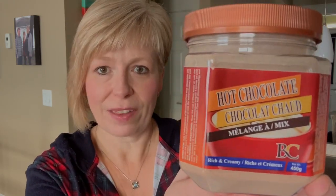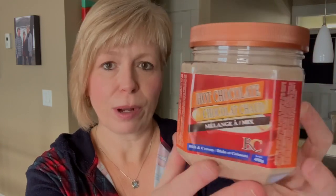All right, so let's get started with the Dollar Tree haul. It's not a huge haul, but I did manage to pick up a few new items. Let's start with the food-related ones. I found this little jar of hot chocolate mix — I thought that looked kind of interesting. I think I'll probably end up taking this to work with me. It's just a rich and creamy hot chocolate. Can't probably go wrong with that.